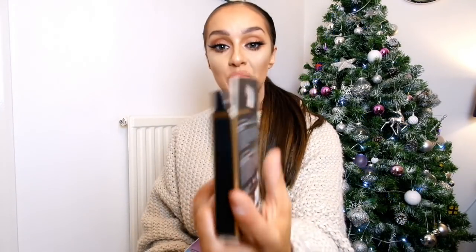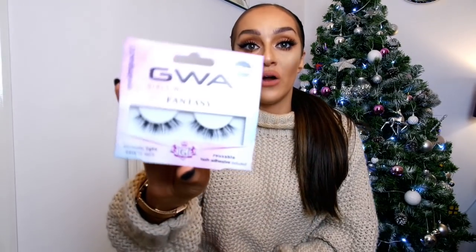Another good stocking filler idea is nails and lashes. You can get fake nails from Primark — they're really cheap and affordable. And you can never go wrong with a pair of lashes. My favorites from Primark are the Mermaid lashes, which are only three pounds. If you're putting together a girly stocking, nails and lashes are a great combination.